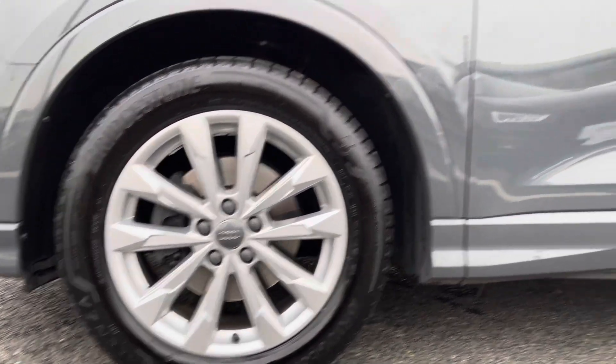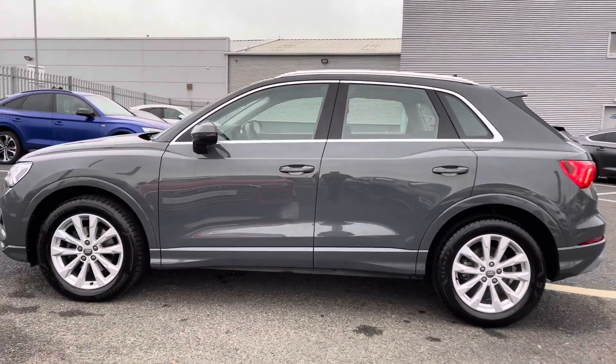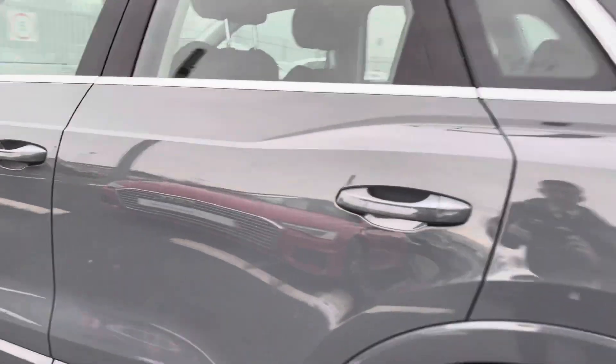I'm sure you'll agree it contrasts beautifully with the vehicle. It's a perfect family vehicle and is a two-litre diesel. Let me give you a quick look at the rear interior.